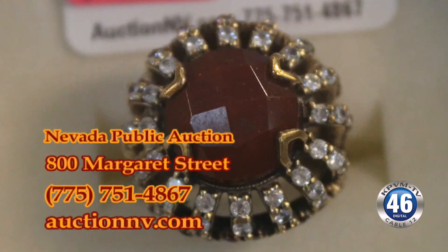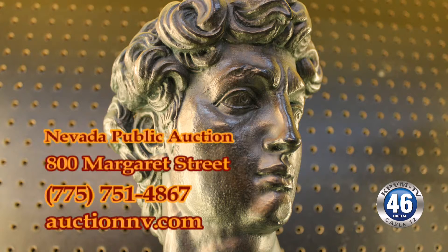This segment is sponsored by Nevada Public Auction. This Saturday we have a huge auction, with several different estates combined.